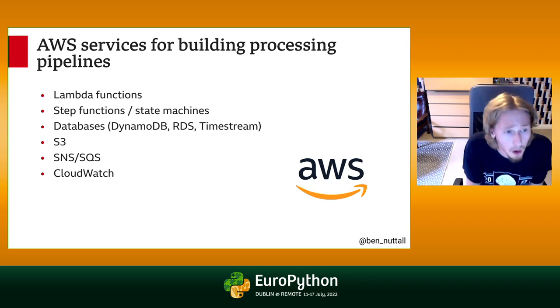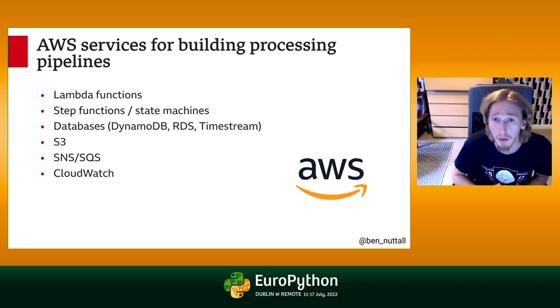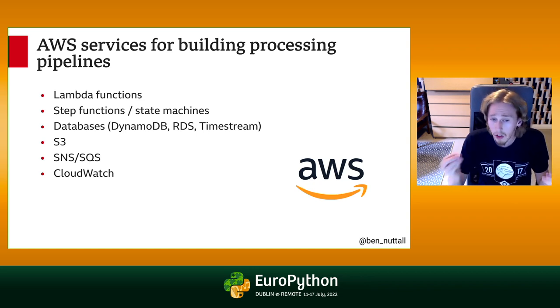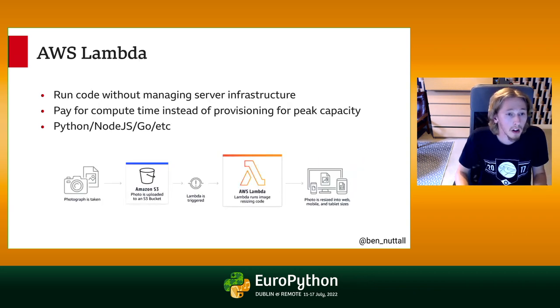I'm going to talk about a lot of the AWS services we use for rapid prototyping. A lot of what we use includes Lambda functions, Step Functions and state machines, databases that AWS provides, S3 for file storage, SNS and SQS for notifications and queuing, and CloudWatch, which is AWS's logging tool. I'll go into more detail about each of those.